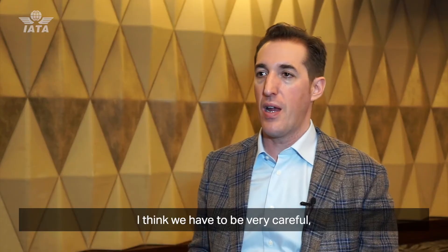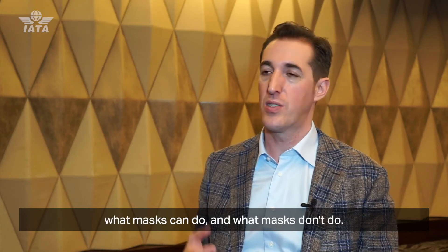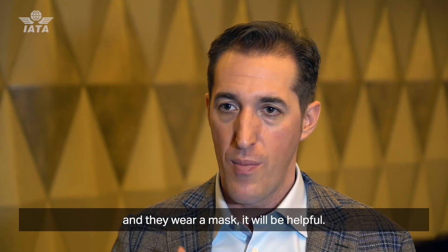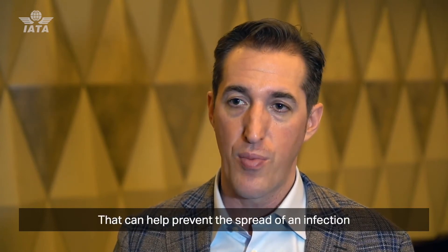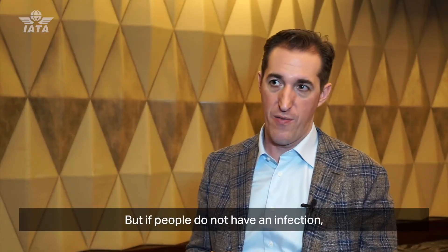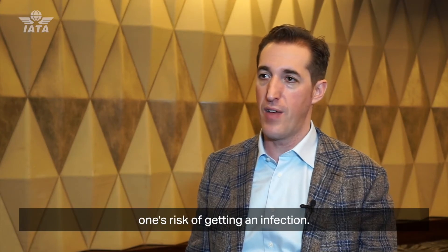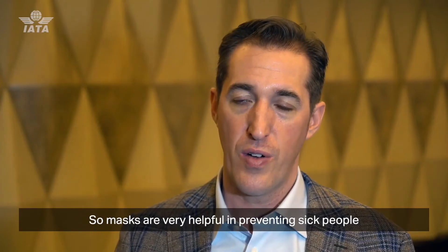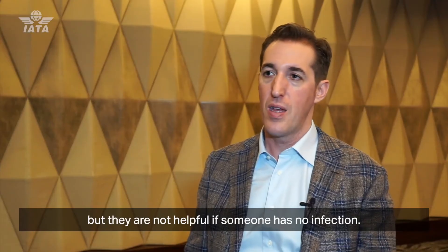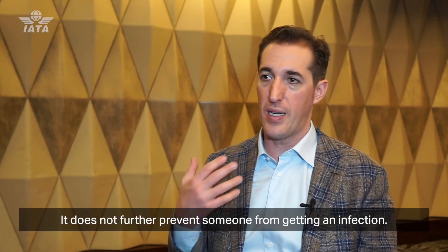We have to be very careful and mindful about what masks can do and what they don't do. If someone is ill and they wear a mask, it will be helpful and can help prevent the spread of infection to those around them. But if people do not have an infection, wearing a mask doesn't really help reduce one's risk of getting infected. So masks are very helpful in preventing sick people from spreading an infection, but they do not further prevent a healthy person from getting infected.